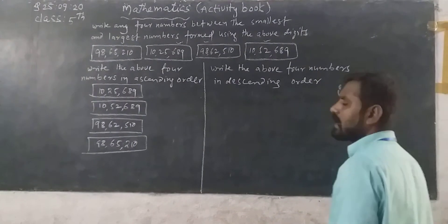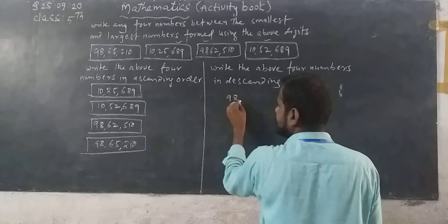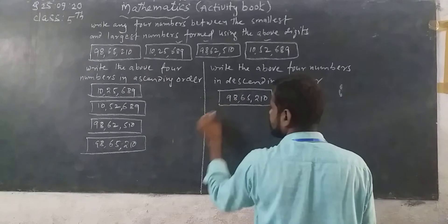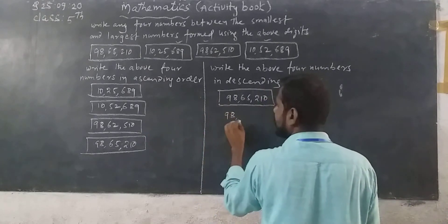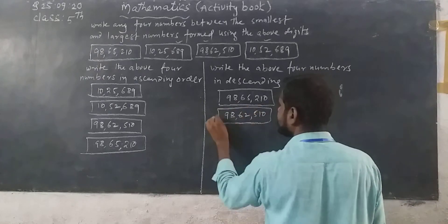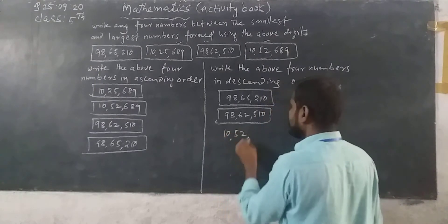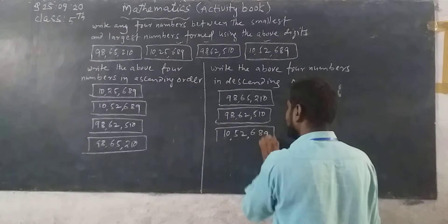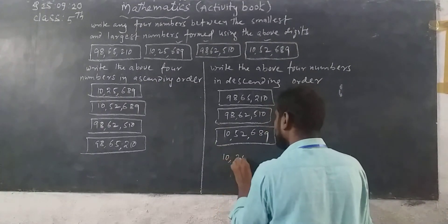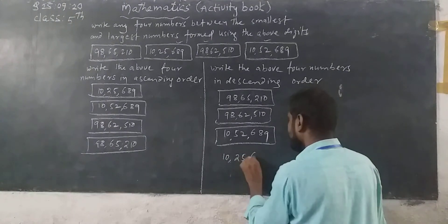Descending order means arrange the numbers from largest to smallest. See here, 98,65,210 is the largest number. Next, 98,62,510.